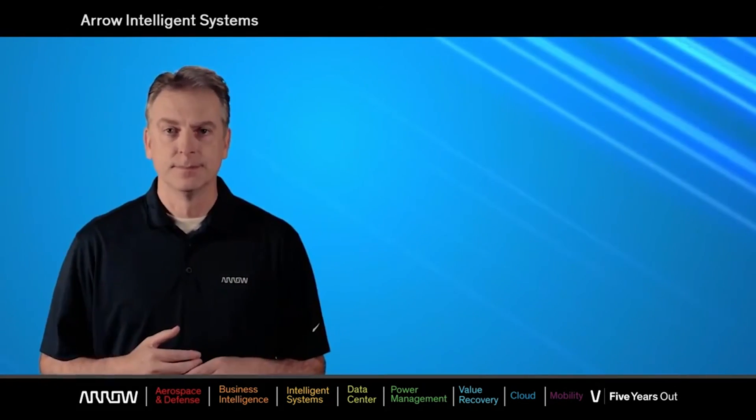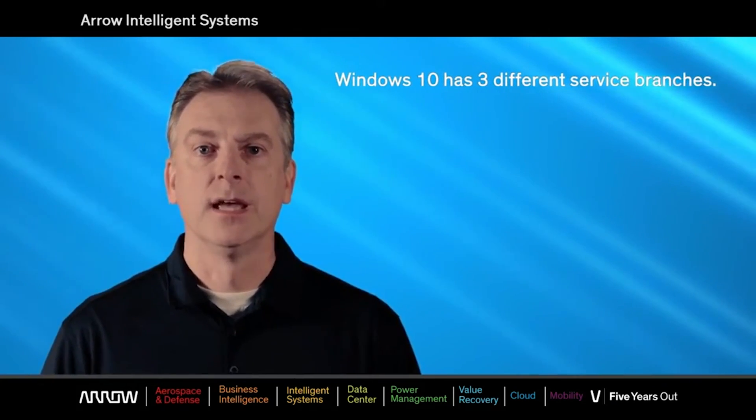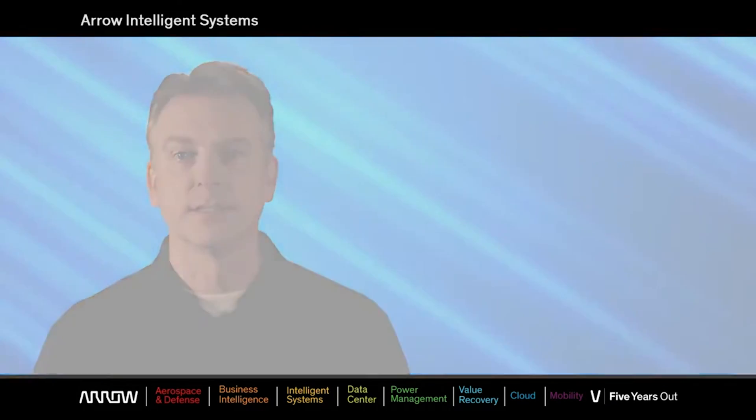Let's go through the three different service branches and learn the differences. All three branches receive security updates; however, when it comes to feature updates, they differ.